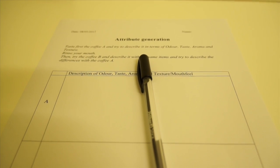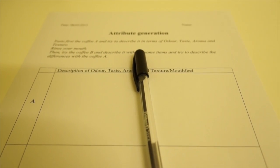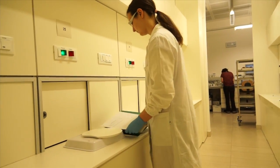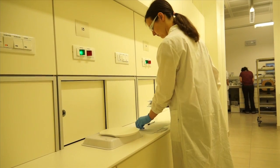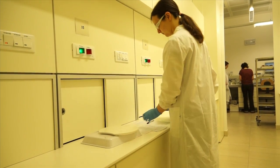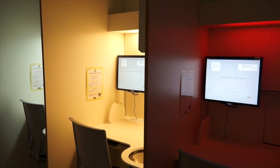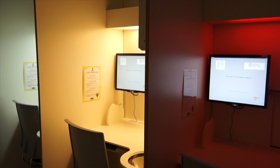The environment is strictly controlled in order to avoid any alteration in the evaluations. The panelist works silently and every booth has a vacuum system for air turnover to avoid odor stagnation. Every booth also has three different lights that can be switched on as a function of the analysis performed.